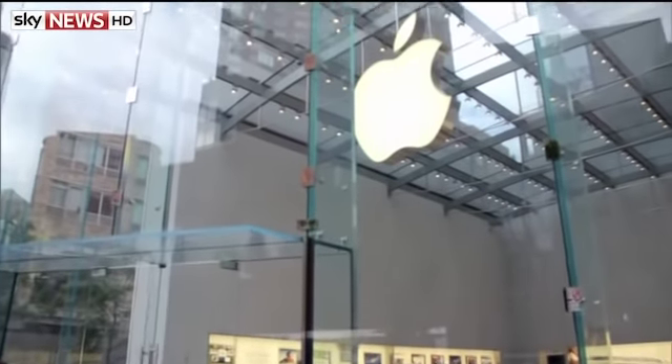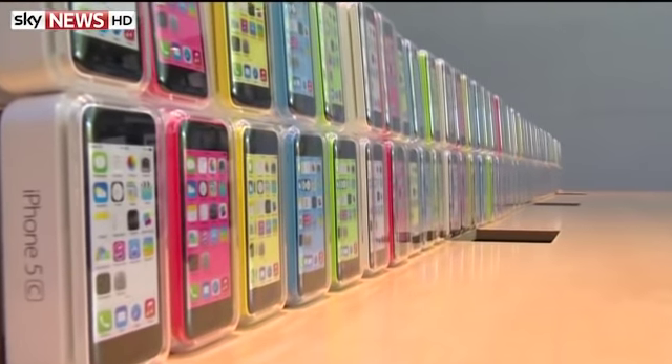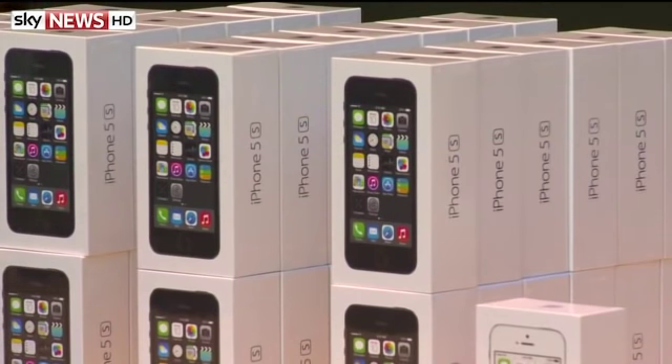What a week it's been for Apple. The company announced it had made the biggest profit in corporate history — nearly £12 billion in the final three months of last year. The boost was largely driven by sales of the latest iPhone.